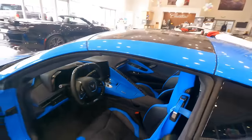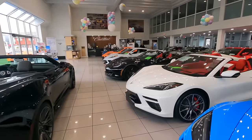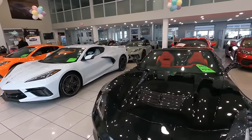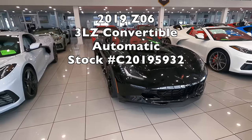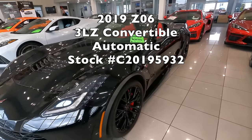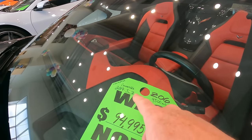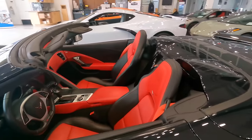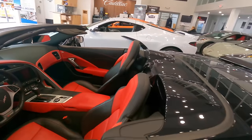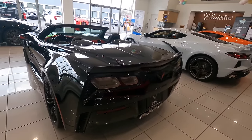If you're looking for a C7 Z06, we just took this beautiful version in on trade this week. It's a 2019 automatic, black with red calipers, black wheels, two-tone interior, 9,500 miles on a 3LZ — really nice spec with the red seat belt and matte carbon fiber interior. $92,000 is the ask on this particular one. Absolutely gorgeous, gorgeously specced out Corvette.